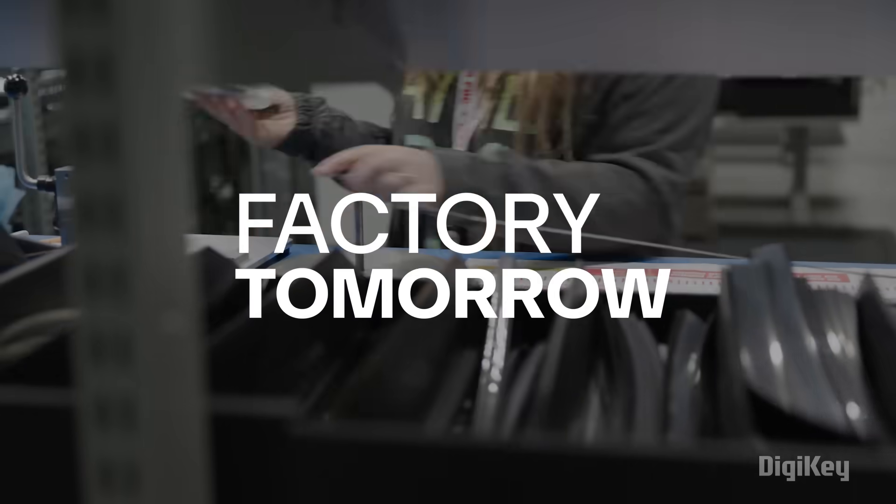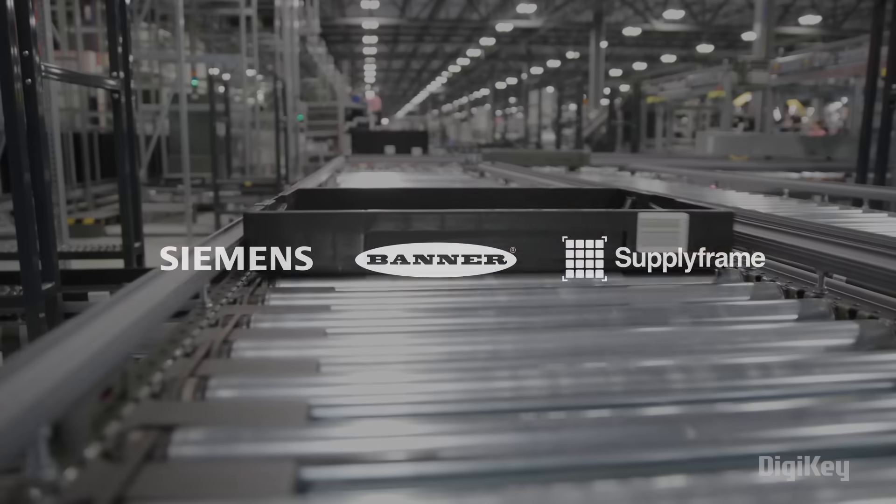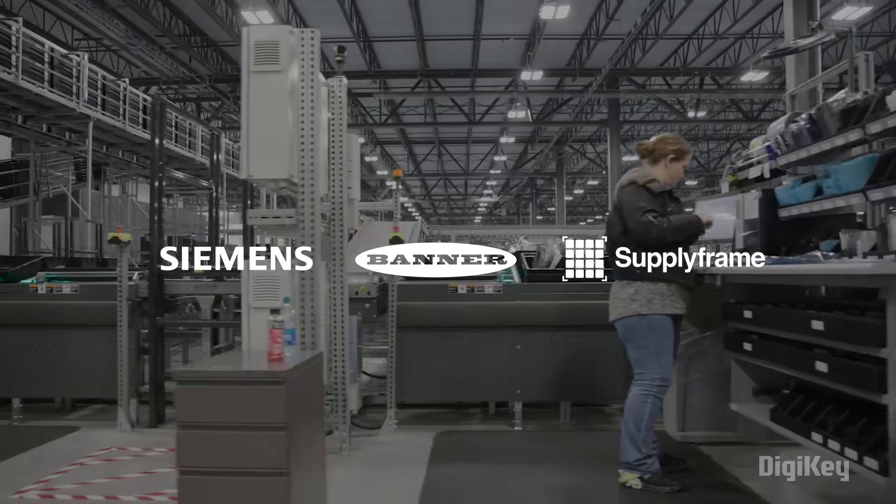Welcome to Factory Tomorrow, presented by Digi-Key, powered by Siemens, Banner Engineering, and Supply Frame.